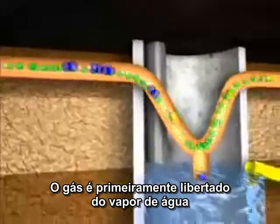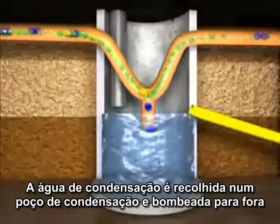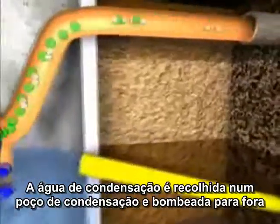The gas is first freed from water vapour, colored blue here. The condensation water is collected in a condensation shaft and pumped out.